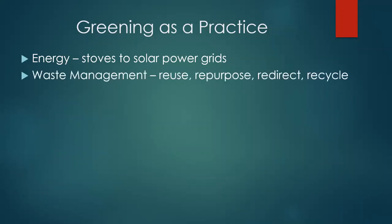Waste management: reuse, repurpose, redirect, recycle — all part of the waste management process. The idea essentially is not to have any waste left over. Most camps and sites don't have much waste to start with, but the older they get the more waste they have, and you need to figure out a way to manage that rather than letting it become a problem. A lot of the opportunities to manage that waste have a very strong environmental component.